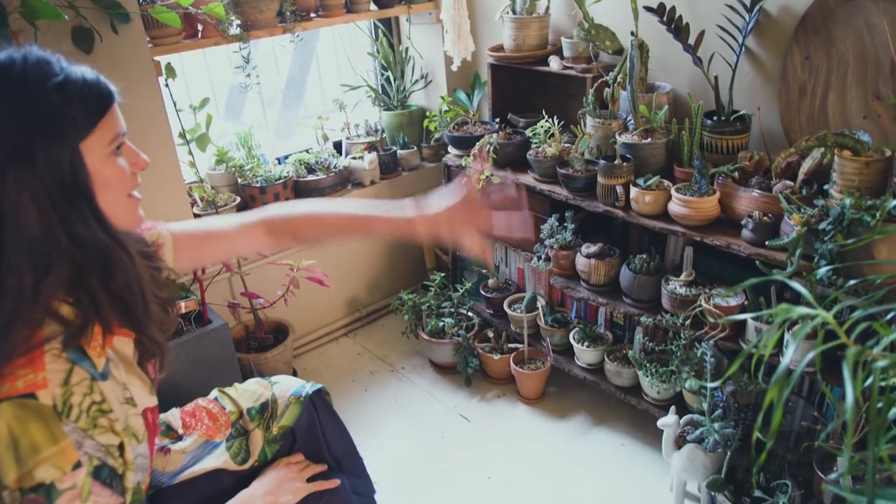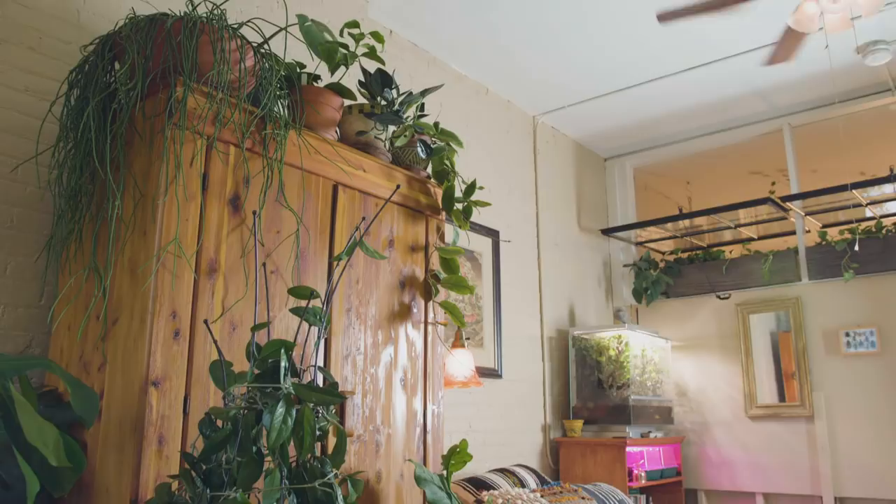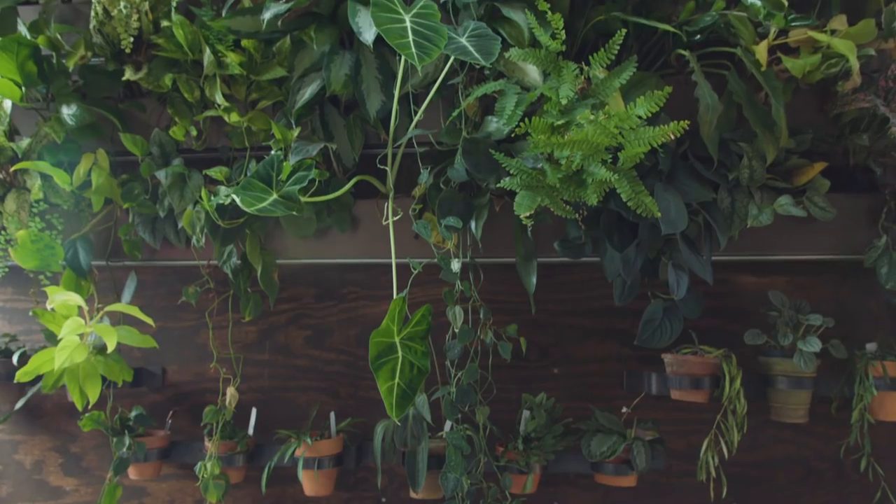This is more of a cacti and succulent corner. The bedroom was actually used to be my office space, and my goal for that space had always been to create a vertical garden on that wall.